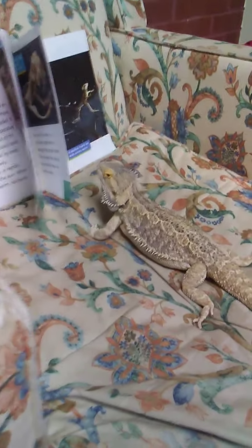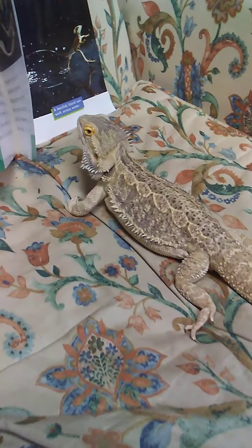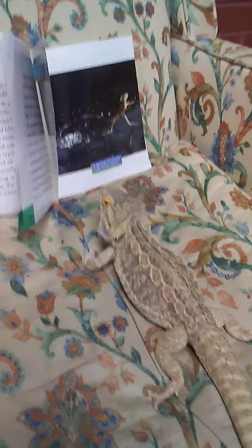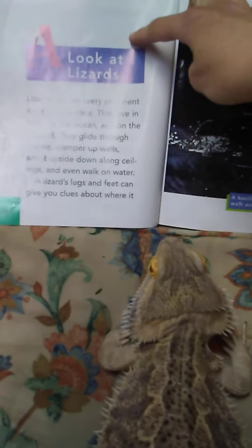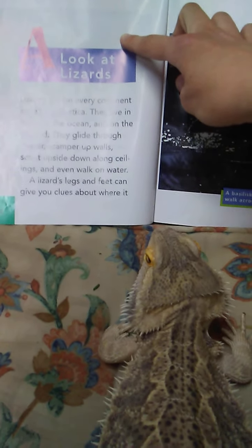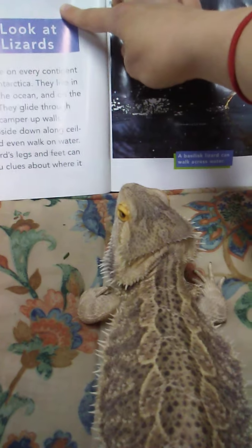Thorn, there you are. Thorn's reading a book. Thorn, what book are you reading? What's this say? A look at lizards. Good choice, Thorn.